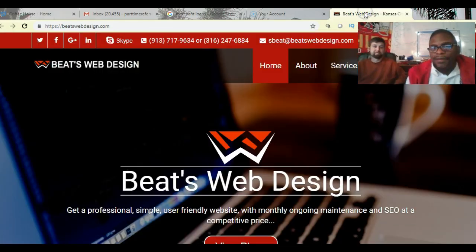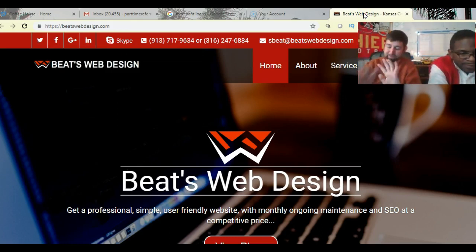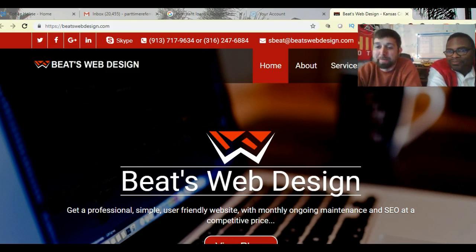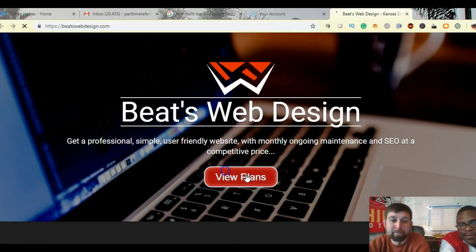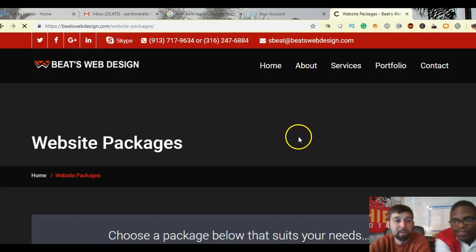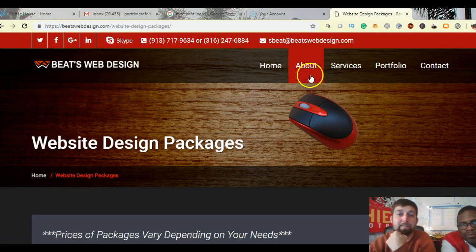You can get a custom-made website for free — a $500 value — if you order by the end of this month. It's October 15th right now, so you've got about 15 to 16 days left. If you choose today or anytime before the end of the month, you will get that $500 website for free.